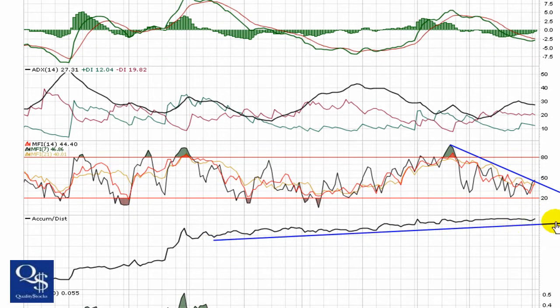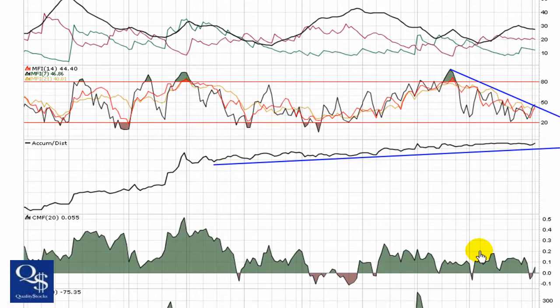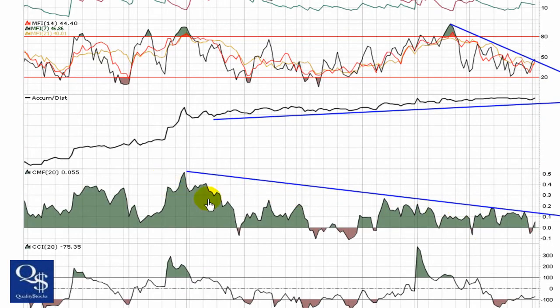Accumulation distribution still trending uphill, trying to make some higher highs at this point. Chaikin money flow showing that over this whole time period, buying and selling pressure has been somewhat equalizing — that goes right along with the wedge. But buying pressure has still primarily been dominant, with very little time down here in the red.